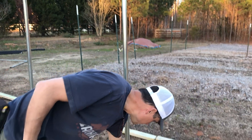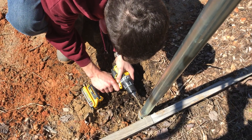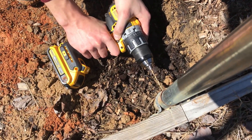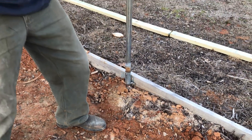We also went ahead and drilled a hole through the pipe — these pipes go about two and a half to three feet into the ground. We screwed a hole and put a stainless steel screw in there to hold them in place. So we got that done.